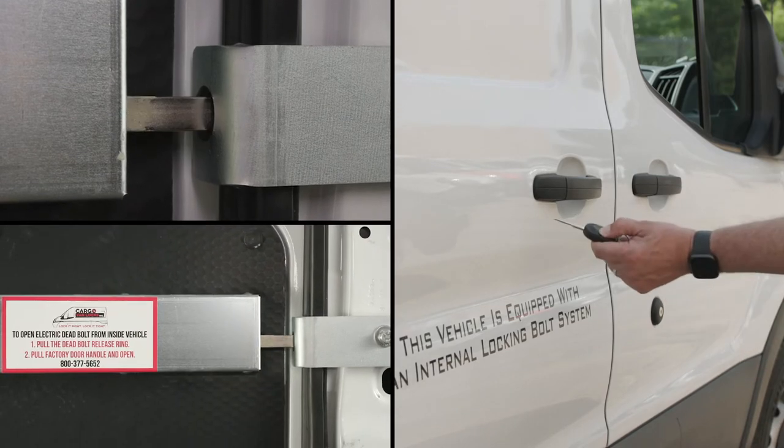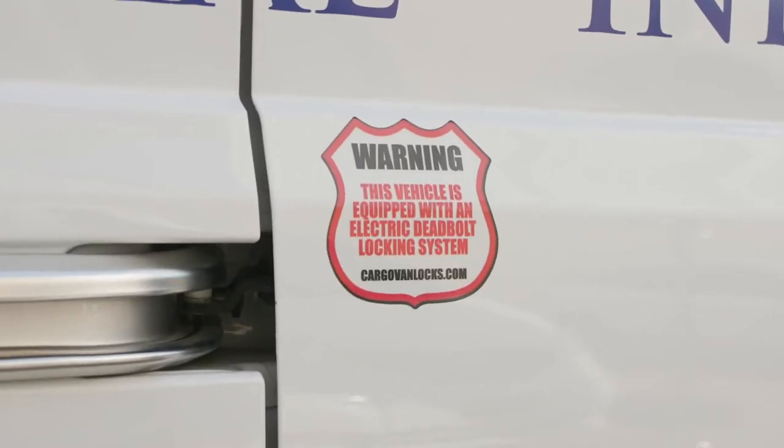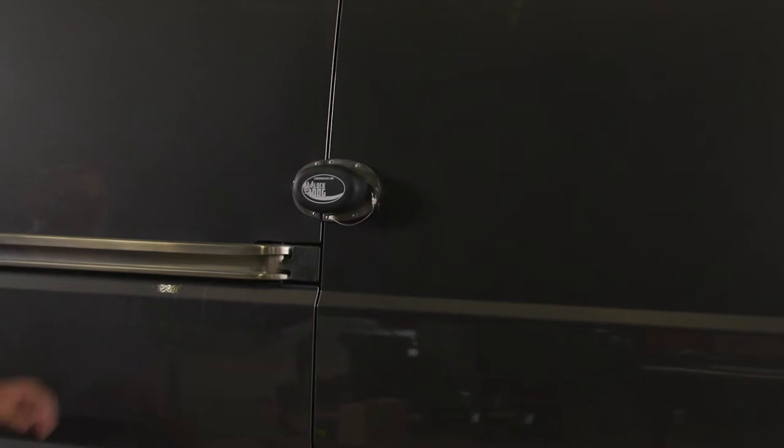Engaging the Electric Bolt is as easy as pushing the button on your factory remote. The Electric Bolt is an internal theft deterrent which comes with warning labels, letting a would-be thief know that your vehicle is protected, giving you peace of mind when you're away from your vehicle.